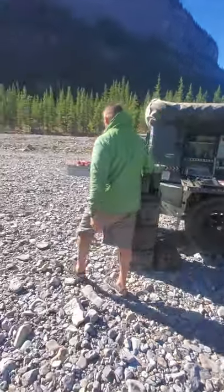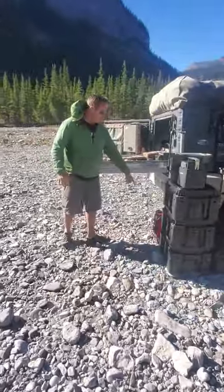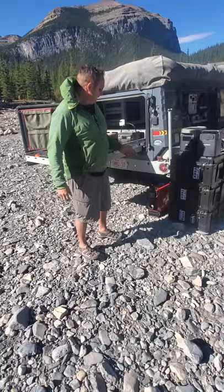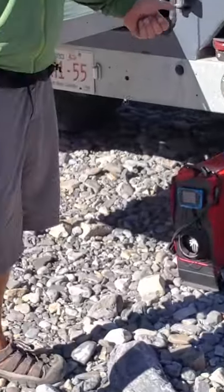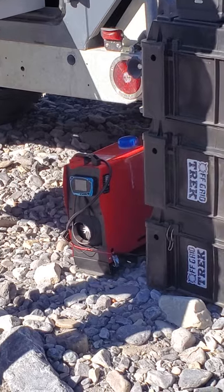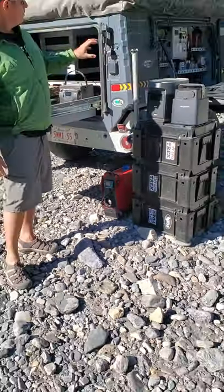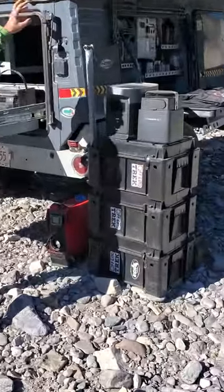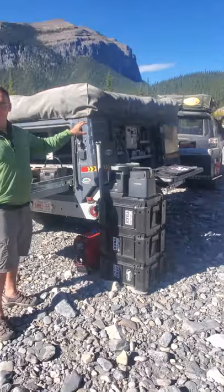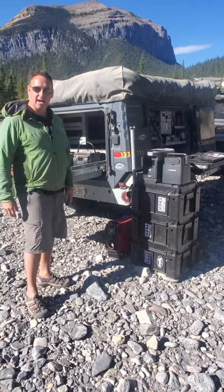How we heat the trailer is we've got a portable diesel generator right here — that's the red box. It's an all-in-one solution. This is a 5 kilowatt generator that will put out 17,000 BTU. The best part is it's portable — we can charge, we can power, we can heat the trailer. Or if we go out with the 4Runner with a rooftop tent, we can easily heat that too.